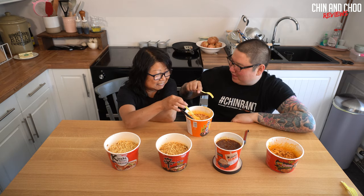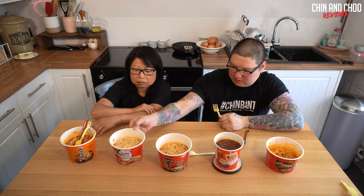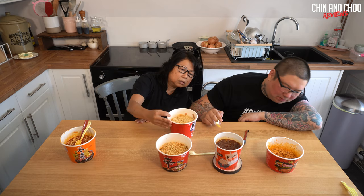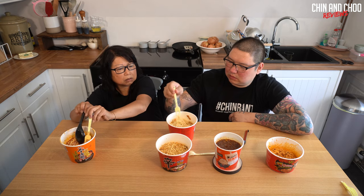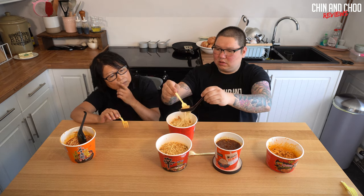We're combining the two scores to give the final score. Next one is kimchi flavor - I'm not too keen on this one. It's the same brand as the last. This is Korean - kimchi is the fermented cabbage, right? Let's try the noodles.